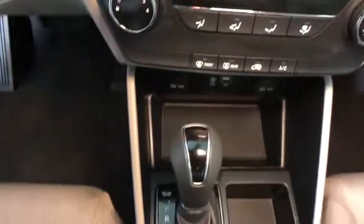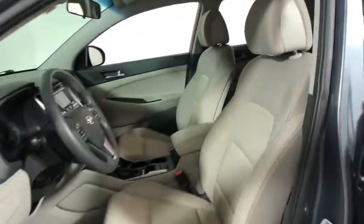Here are some of this vehicle's great options: traction control, backup camera, dual airbags, power steering, alloy wheels, four-wheel disc brakes, fog lamps, trip computer, CD player, electronic stability control, rear window defroster, power windows.